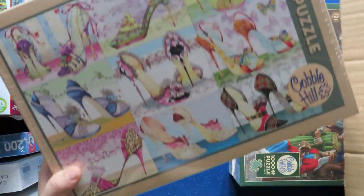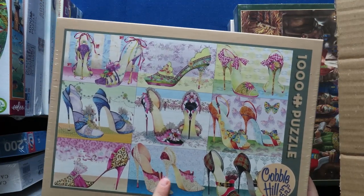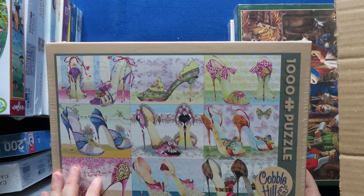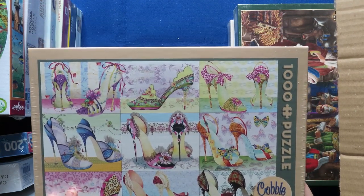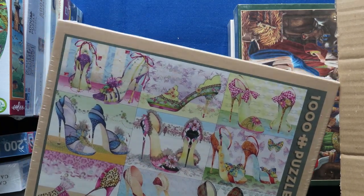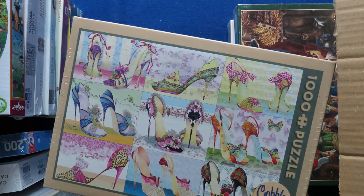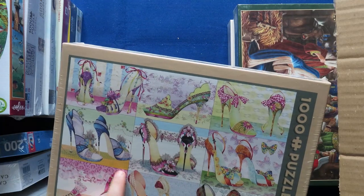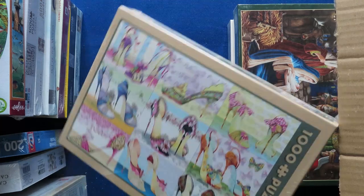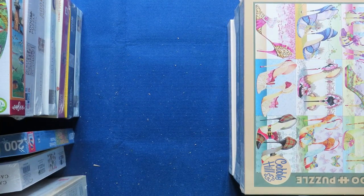And now this one — I thought it was quite funny to make: high heels. I don't believe I have a puzzle that has to do with fashion, but now I do. Some of them are somewhat bold but they have a lot of colors and flowers. I think it would be a fun puzzle to make, and you know me — I have so many puzzles so I have to try something different.